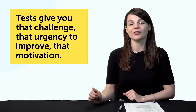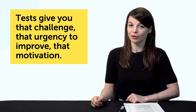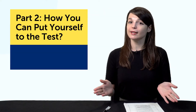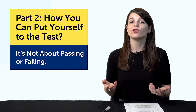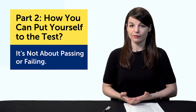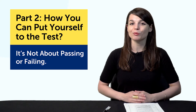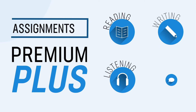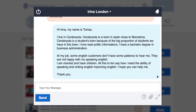Tests are not the complete answer to language learning, but they do give you a way to assess yourself and a challenge. So what can you do as a self-learner? Part 2: How you can put yourself to the test. Before you worry about failing, recognize that it's not about passing or failing — it's about getting an honest assessment of your progress. The first and most obvious thing you can do is sign up for a language proficiency test. There are many kinds available, so you can pick the right one for you. Signing up will put you under added pressure and give you extra motivation to improve. Second, if you're a Premium Plus member on our website, you can get weekly assignments that put you to the test. These assignments are graded and you get feedback from your teacher, so you know what to do to improve and how.